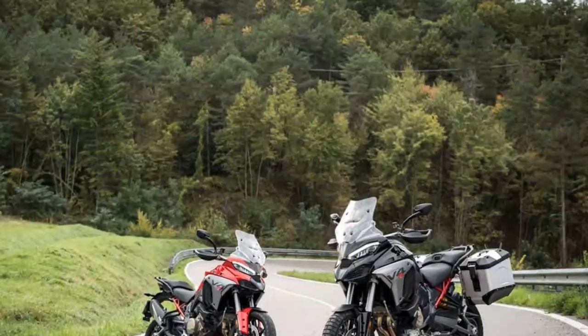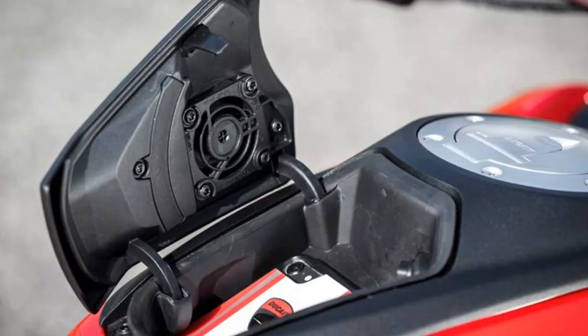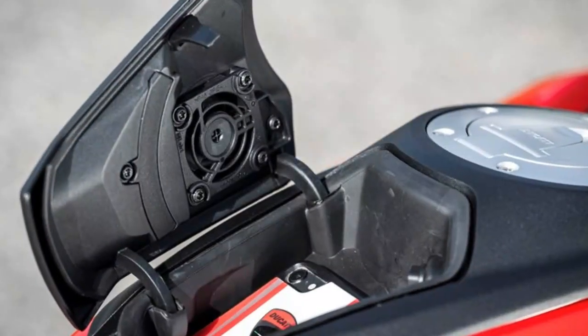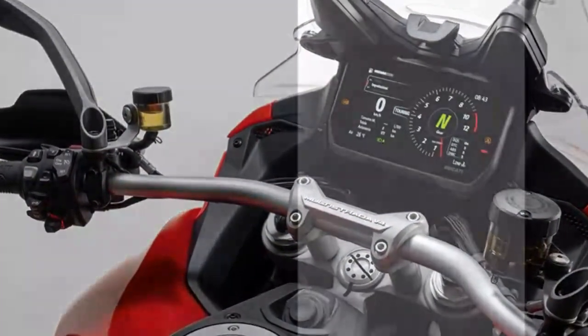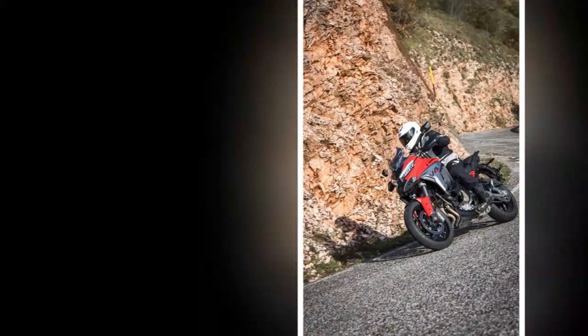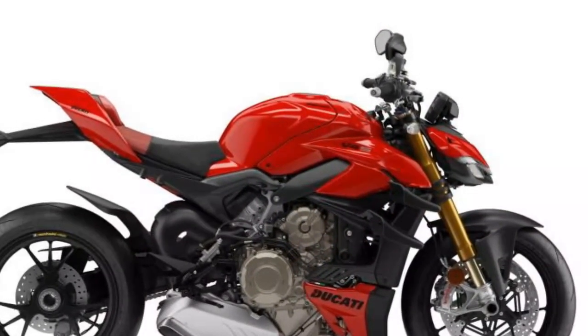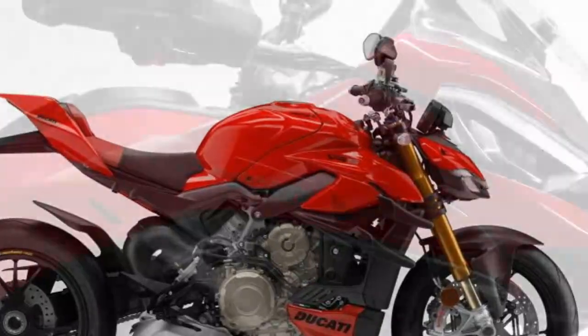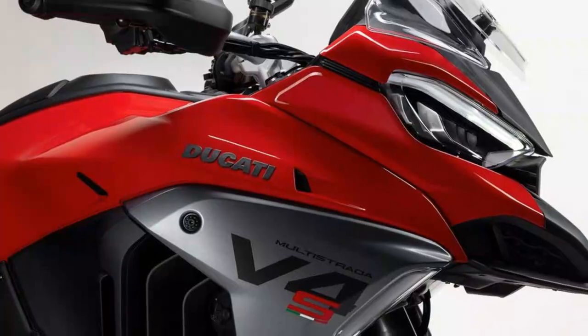Now that the Multistrada has a 19-inch front wheel instead of a 17-inch, it has a whole new set of rivals. It used to compete with tall-roaders like the BMW S1000XR, Kawasaki Versys 1100, KTM 1290 Super Duke GT, and Suzuki GSX-S1000GX. But now it straddles the adventure bike world too, rubbing shoulders with the KTM 1290 Super Adventure S, Triumph Tiger 1200 GT, Suzuki V-Strom 1050, Honda Africa Twin Adventure Sports, BMW R1300GS, and Harley-Davidson Pan America 1250.